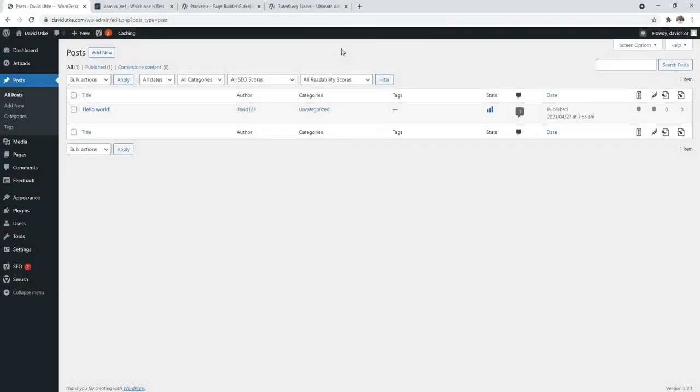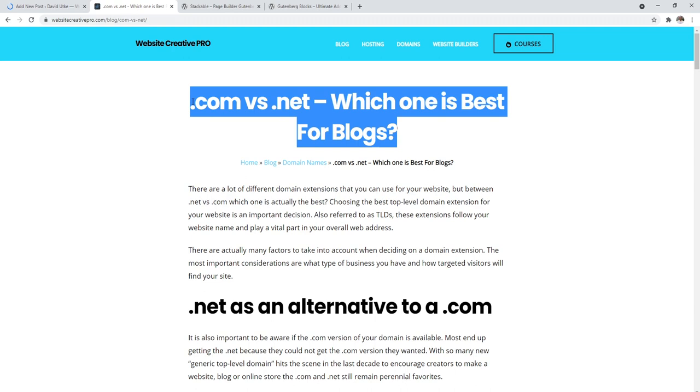Last, let's cover blog posts and pages. Pages are for content that doesn't make sense to organize into a category — things like your about page, contact, privacy policy, and terms of use. Those should be pages. Everything else you publish on your site should be a blog post, and it has to be organized in a category as I stated earlier.